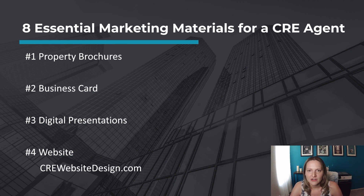Number two, business cards. Design professional business cards that include your name, contact information, logo, and branding. Business cards serve as a convenient way to exchange information and leave a lasting impression on potential clients. You don't have to get fancy — Vistaprint.com has some great options for business cards.